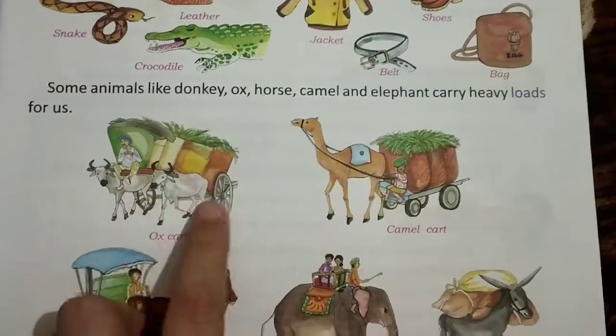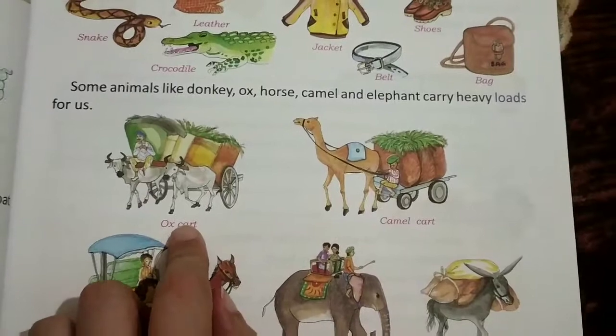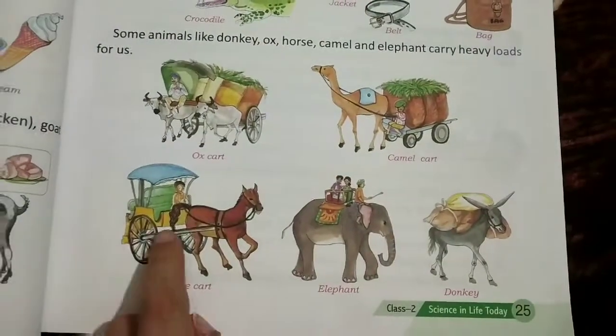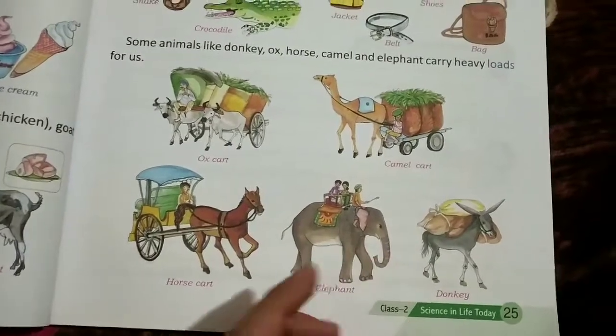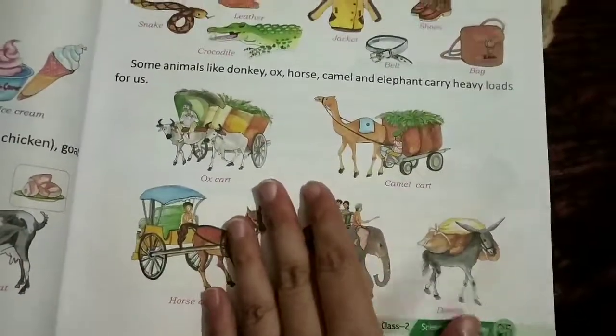The vehicle pulled by an ox is called an ox cart, by a camel it is called a camel cart, and by a horse it is called a horse cart. Elephants and donkeys also carry things or goods from one place to another.